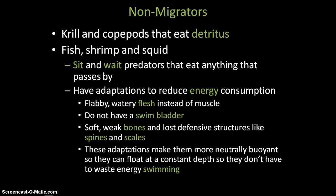These fish also have soft, weak bones, and they don't have defensive structures like spines or scales, because they don't really have muscle and you need bone for muscle to attach to. Since they don't have that, they don't need big, strong bones. Spines and scales are just too heavy and would pull them down in the water. Those are the adaptations that non-migrating animals have.